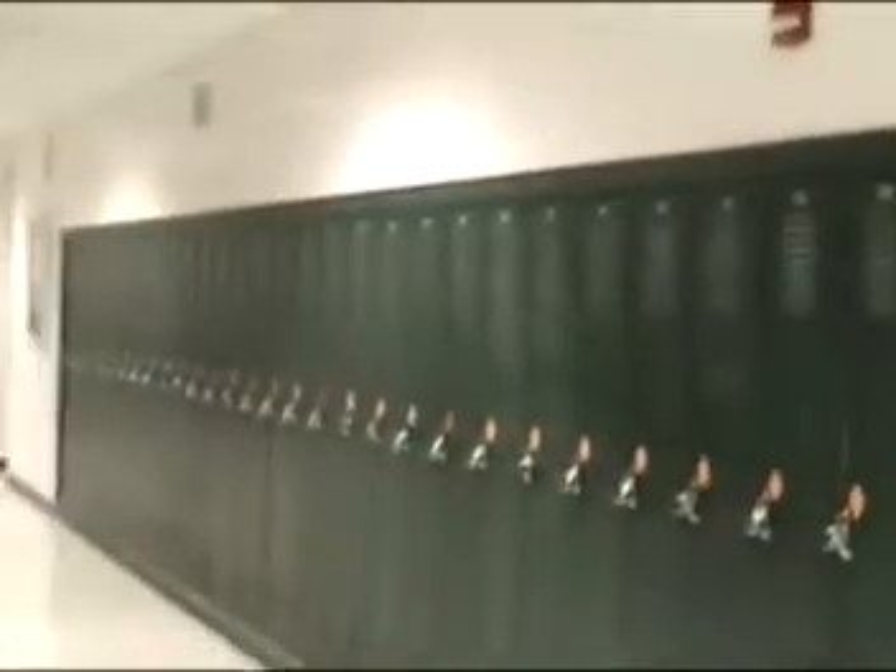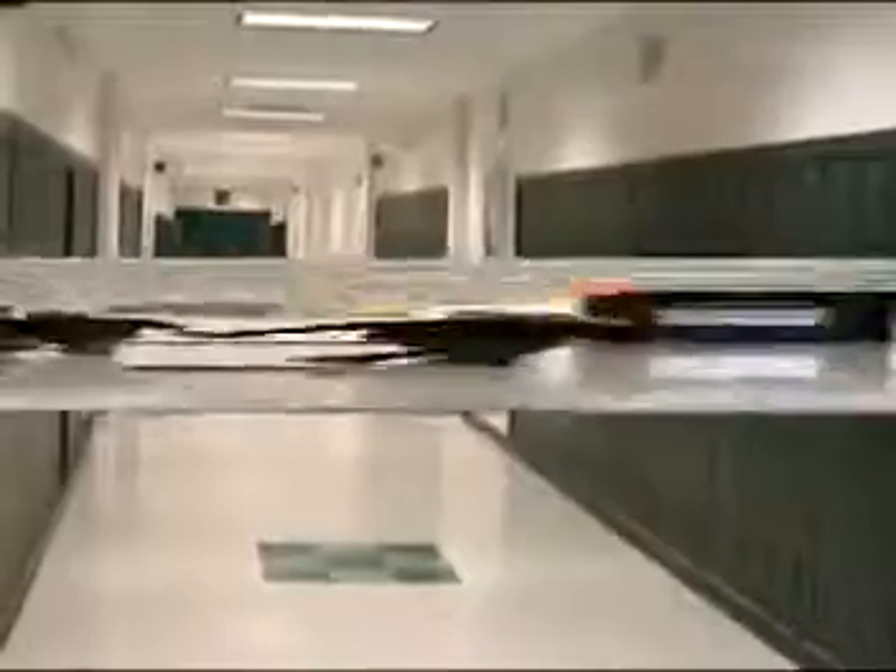Now let's take a walk through the hallways, starting with the 100 hallway. The 200 hall, and now the 300 hall.